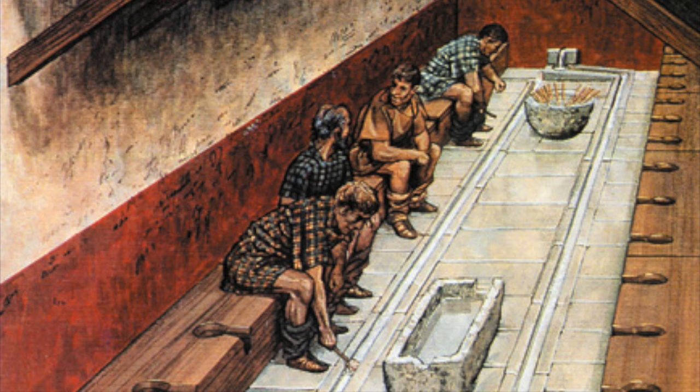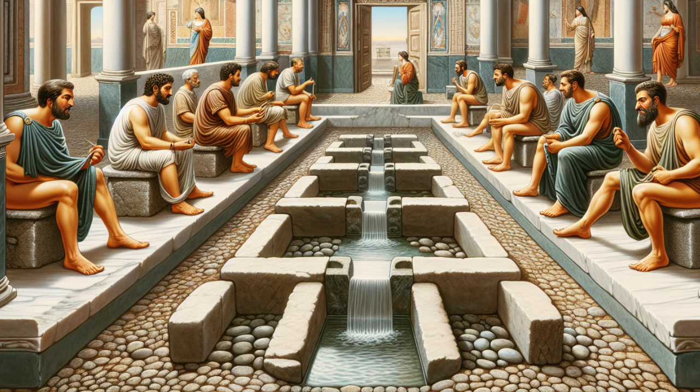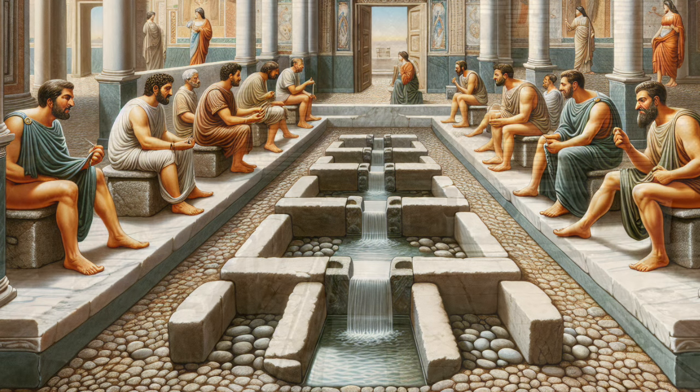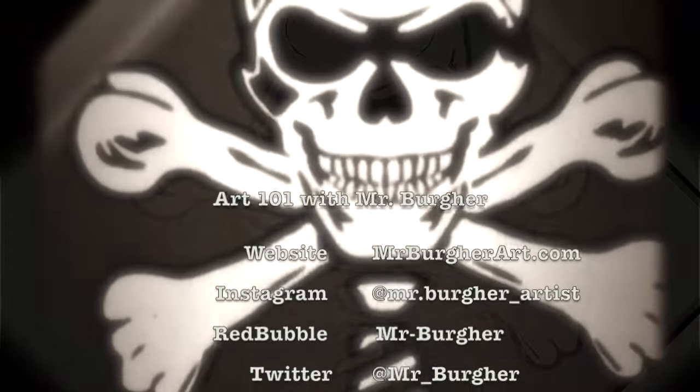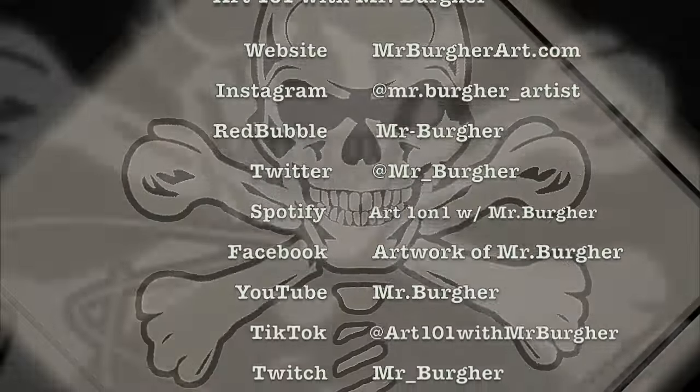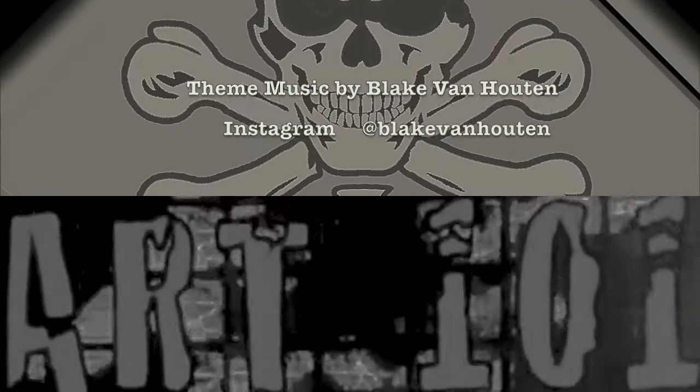So there you have it — the short and the small of the ancient Roman facilities. It's interesting how far our personal habits have come in the past couple of thousand years. I hope you enjoyed that as much as I enjoyed bringing it to you. Hope you have a great day — we'll see you next time. And thank you from Swedish Television. Good night.